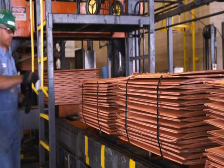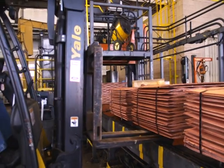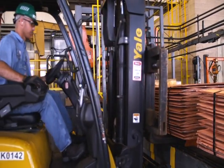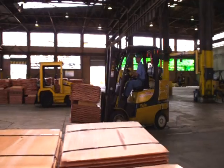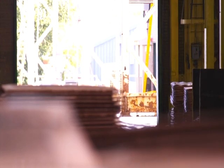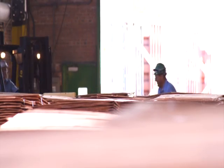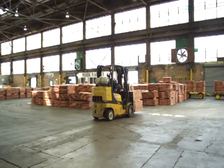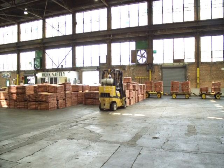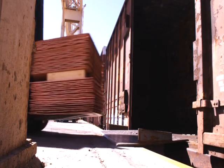Cathodes are corrugated to improve melting efficiency in customers' facilities. The cathodes are bundled, banded, and labeled for shipping. On a typical day, about 6,000 cathodes weighing 300 pounds each are processed, producing about 900 tons of copper. A computerized tracking and analysis system allows each bundle to be tracked by weight and copper quality. Bundles containing approximately 18 cathodes weigh 5,400 pounds. The bundles are sorted based on copper quality and transferred to the warehousing area, where they are loaded into railroad boxcars. On a typical day, about 325 bundles will be shipped to Kennecott customers.